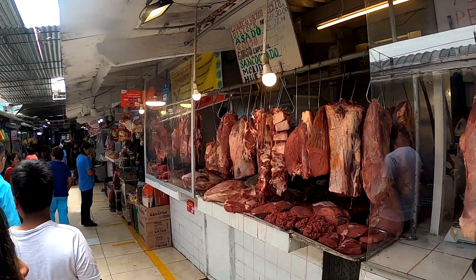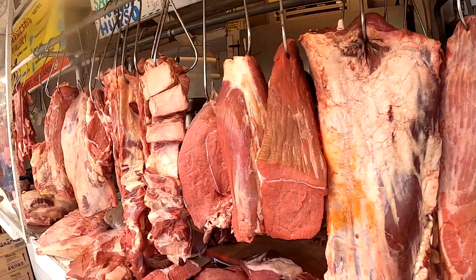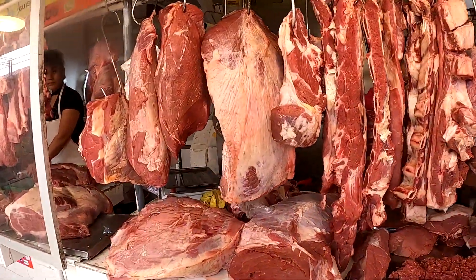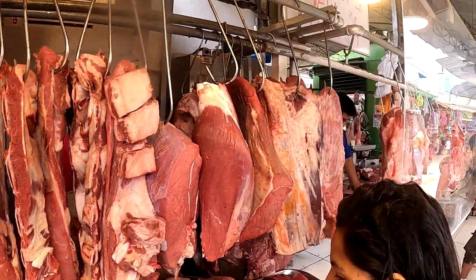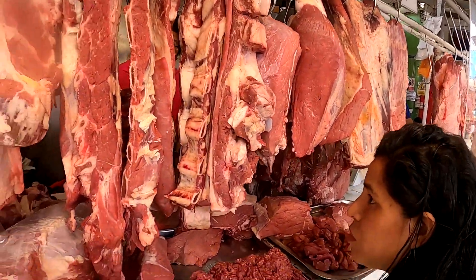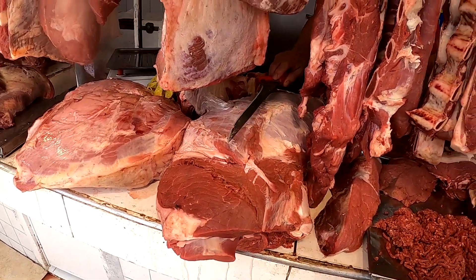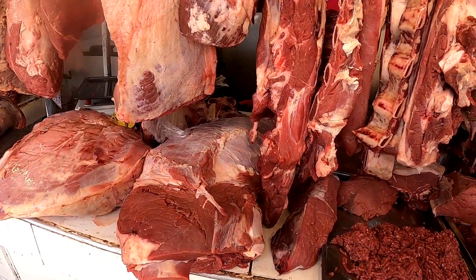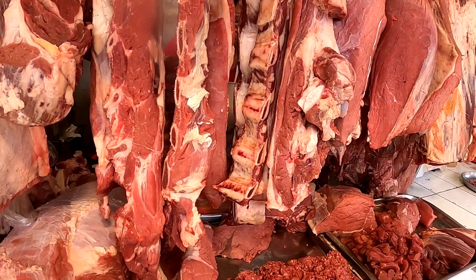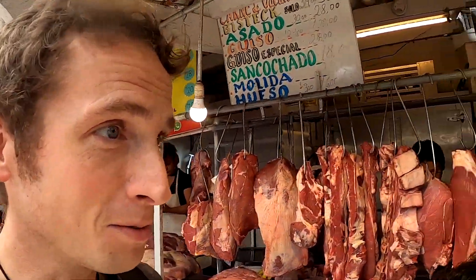So we need the best deal on the beef. You notice a lot of the butchers here don't use gloves - they just cut with their bare hands. There's a fly! I don't want to die. There's a fly on that one - we want the one without the fly. I have a very weak stomach, so the fly on the meat is not good for me.